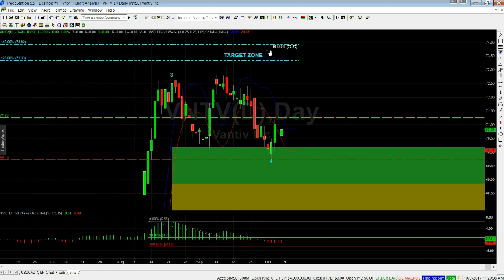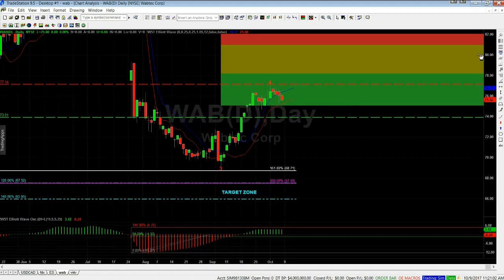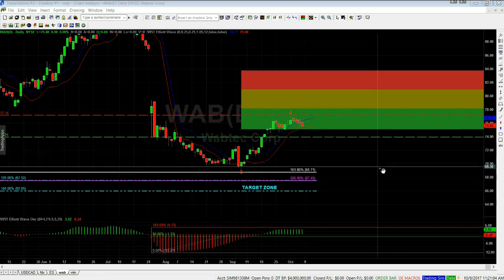We've got a 1.6% risk-to-reward into the target zone of 73.75, so the target for this is between 73.33 and 73.92. With the entry and the stop loss set, a 1.6 reward for the 1% potential loss is within the target zone — looking good for this potential trade on VNTV. Now let's go to a potential short on WAB.